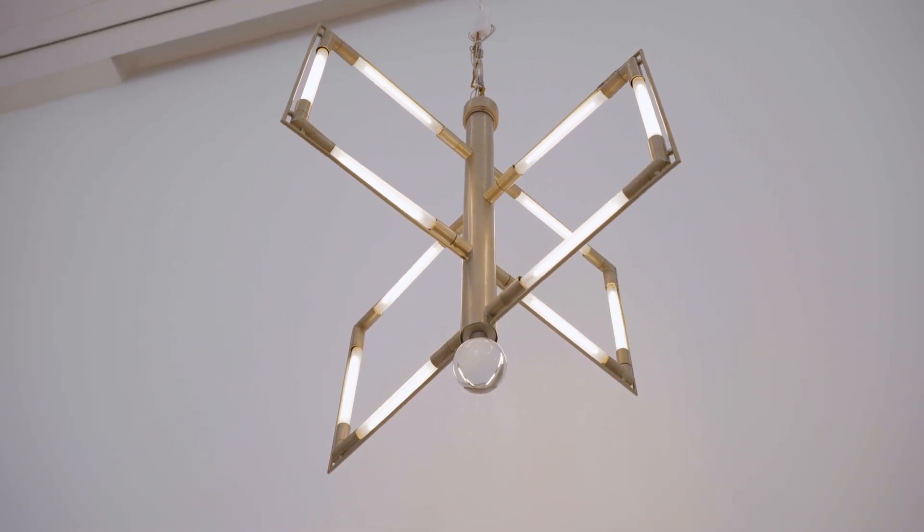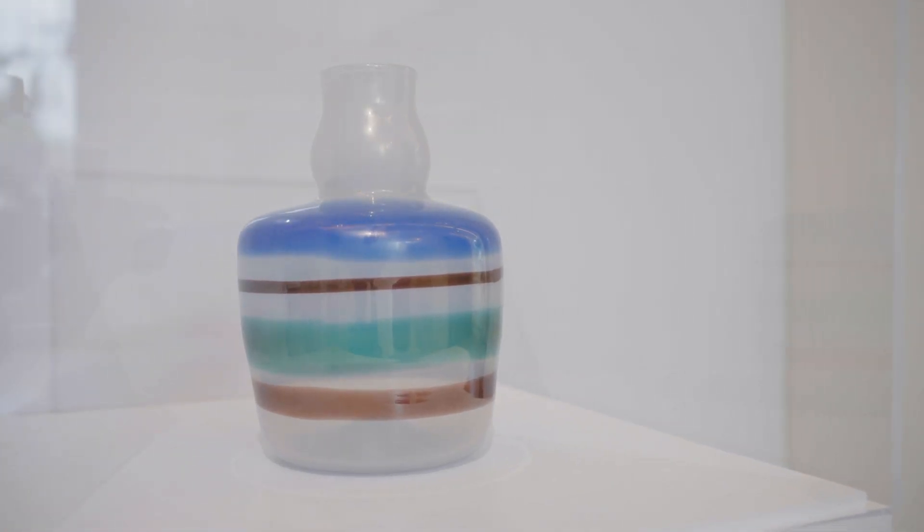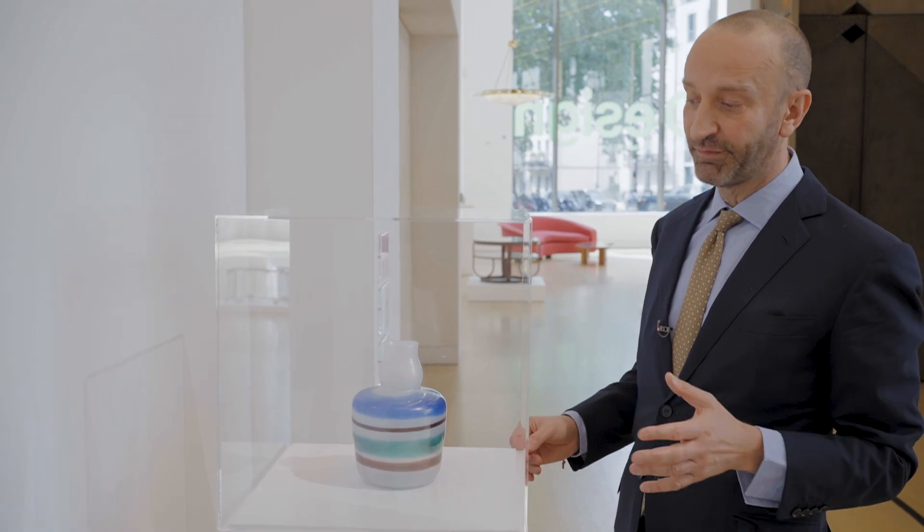We have a chandelier by Jacques Adnet. It's a very modernist kind of stride forward. A vase by Carlo Scarpa — this is the first time one of the examples has come to the market or has been found.